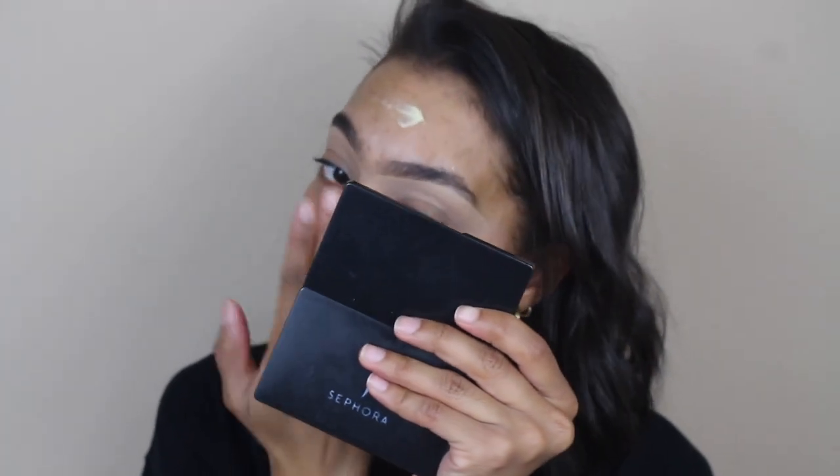Now that I have everything blended, I'm going to put on some primer. I'm going to be using MAC Cosmetics Natural Radiance Primer in the color Radiant Yellow. And now I'm going to use Anastasia Beverly Hills Luminous Foundation in the color 365C.